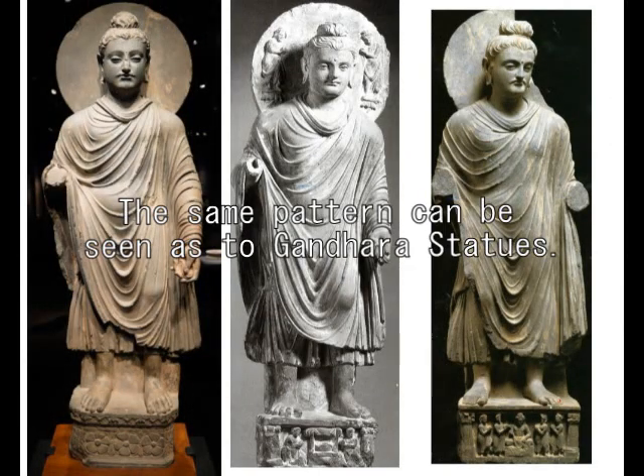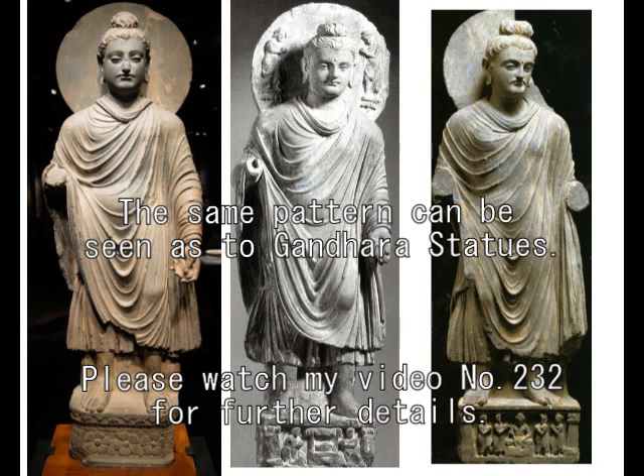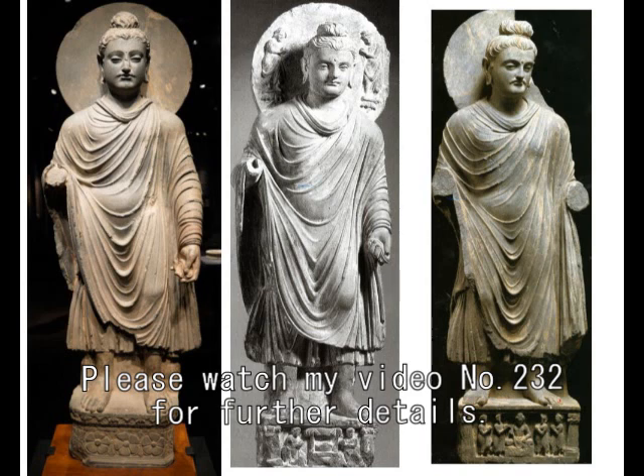The same example is here with the Gandala Buddhas. These three Buddhas are made based on the same database, in the same studio. Please watch video number 232 for further details.